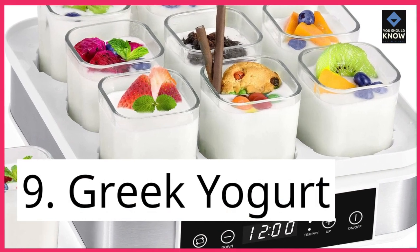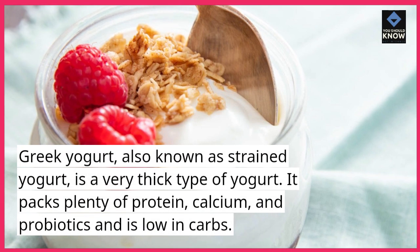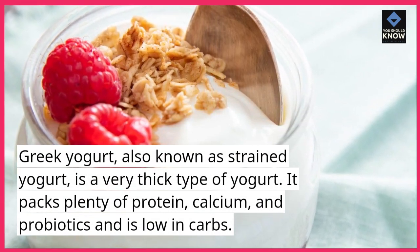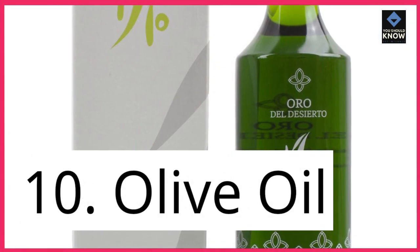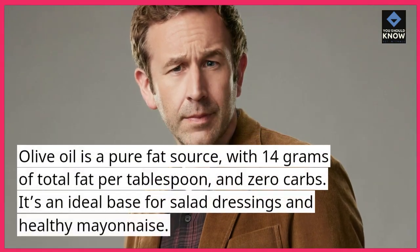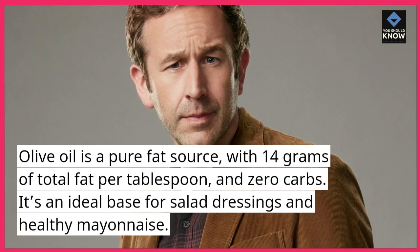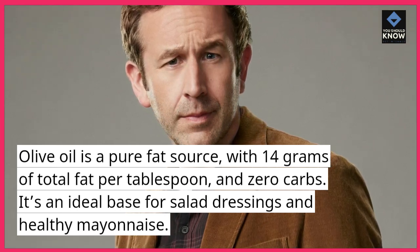9. Greek Yogurt. Greek yogurt, also known as strained yogurt, is a very thick type of yogurt. It packs plenty of protein, calcium, and probiotics and is low in carbs. 10. Olive oil. Olive oil is a pure fat source, with 14 grams of total fat per tablespoon and zero carbs. It's an ideal base for salad dressings and healthy mayonnaise.